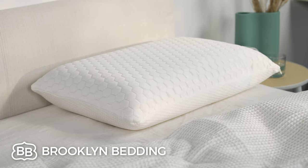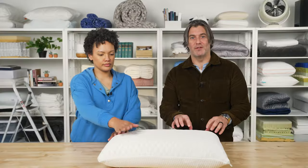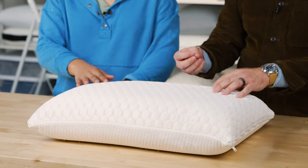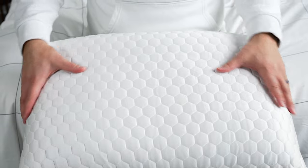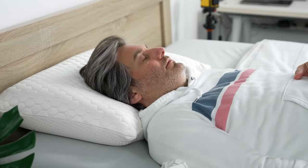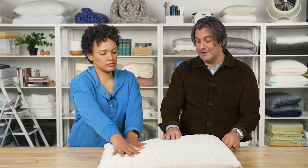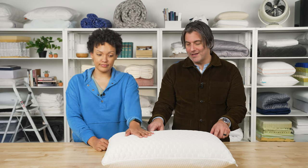Next we're going to take a look at the Luxury Cooling Memory Foam Pillow from Brooklyn Bedding. This pillow is unlike some of the others on our list — this one is just a solid block of memory foam. You don't get that shredded, down-like feeling. The benefit is that like memory foam, it's going to respond to your body, contour to your neck and shoulder, and relieve pressure, which is really important.